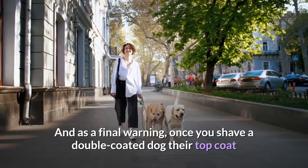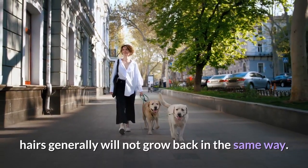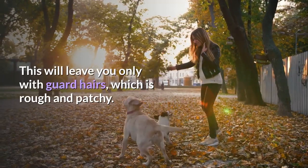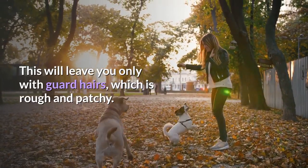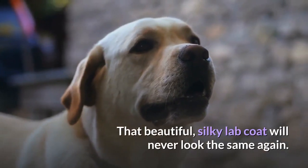As a final warning, once you shave a double-coated dog, their top coat hairs generally will not grow back in the same way. This will leave you only with guard hairs, which are rough and patchy. That beautiful, silky lab coat will never look the same again.